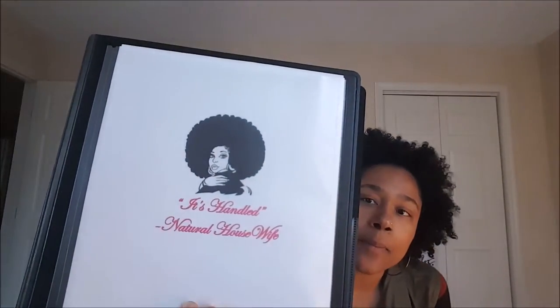So here's my home binder. I've titled it "It's Handled." I like that saying because I handle things, I get it done, it's what I do. And I just put my name at the bottom. I made this fun for me because it had to be done — I didn't want it to feel like a chore.